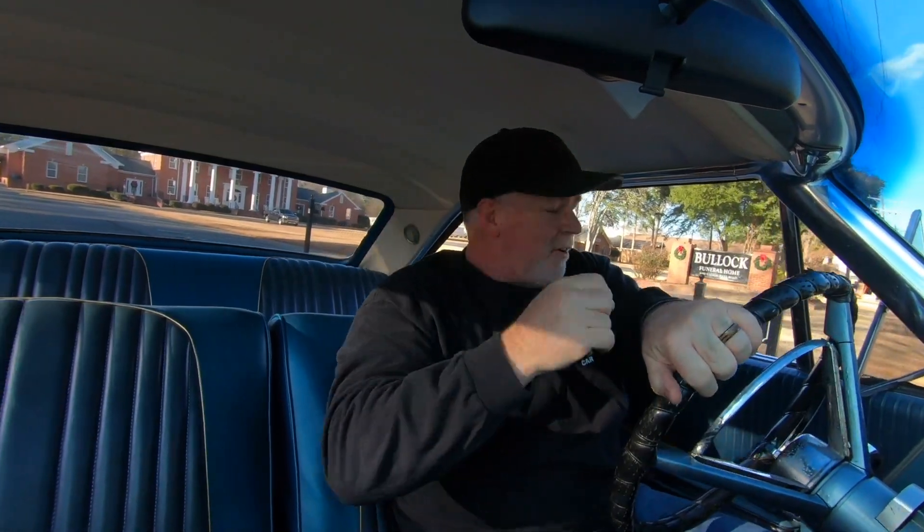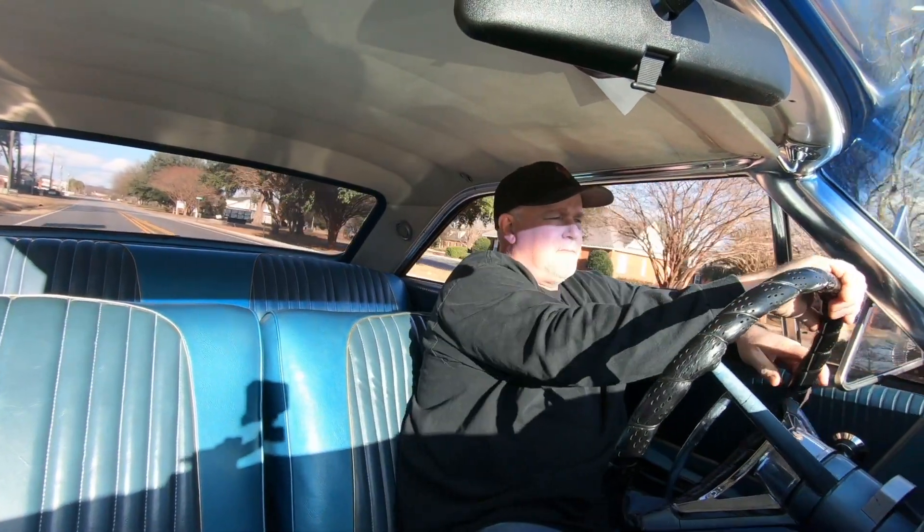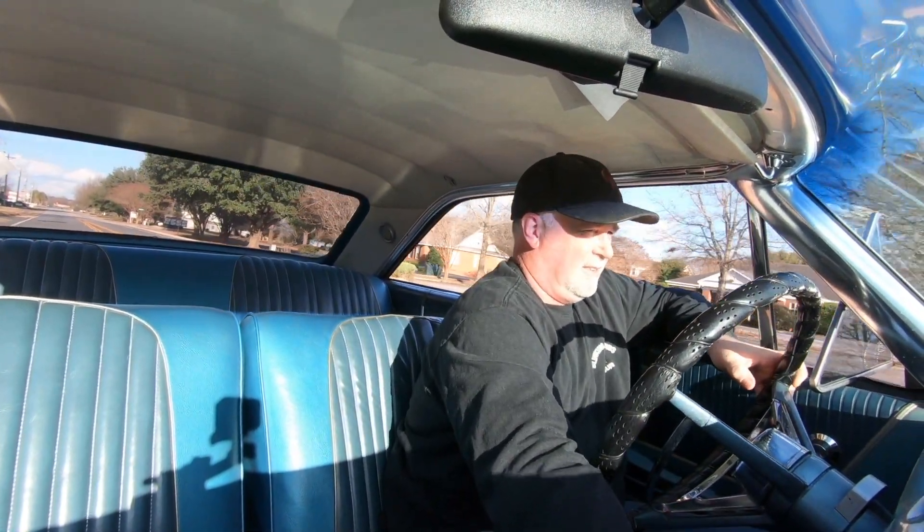If you want attention, this car gets it — I guarantee you that. If you want a fifty-thousand-dollar car, I'm sure you can find it. If you want a piece of crap five- or seven-thousand-dollar car, you can probably find that too.